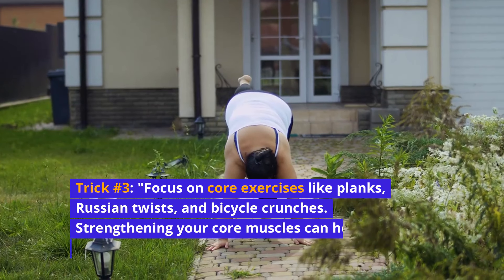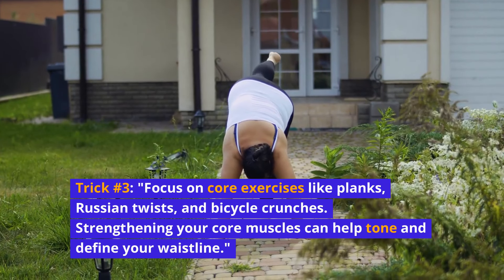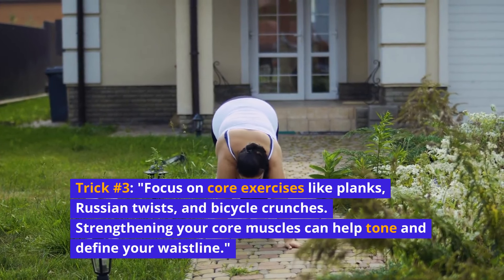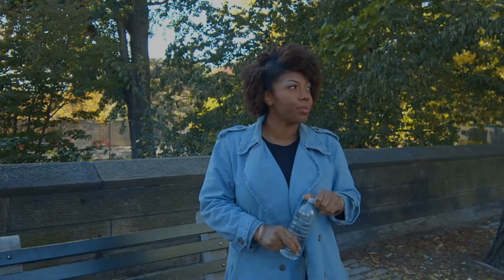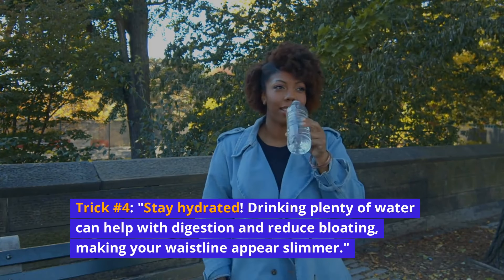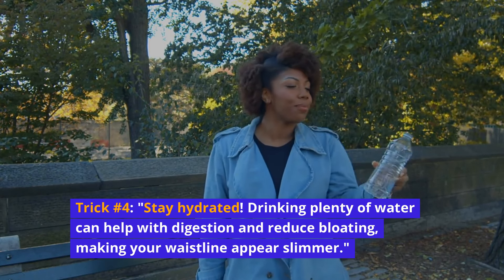Trick number three: focus on core exercises like planks, Russian twists, and bicycle crunches. Strengthening your core muscles can help tone and define your waistline. Trick number four: stay hydrated. Drinking plenty of water can help with digestion and reduce bloating, making your waistline appear slimmer.